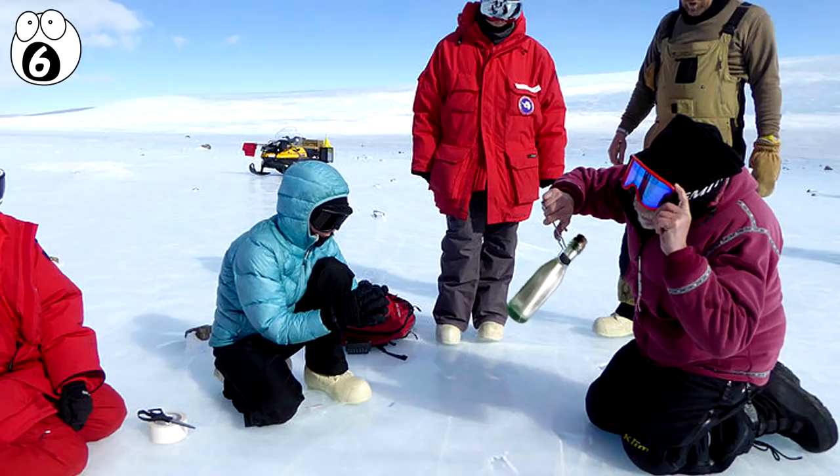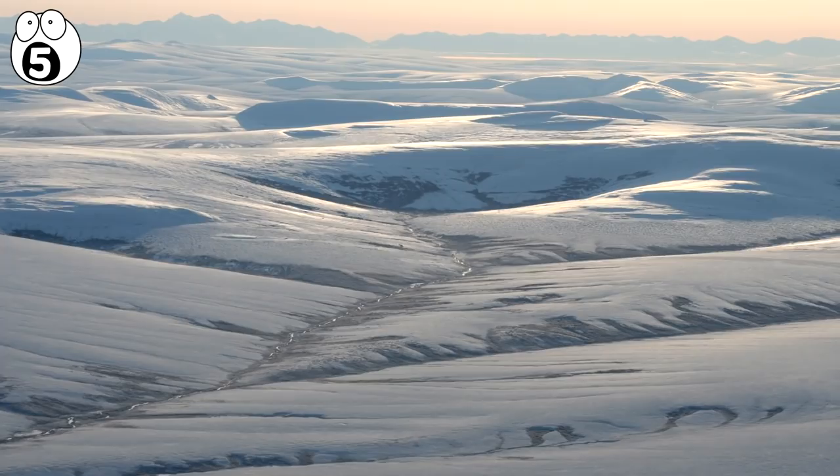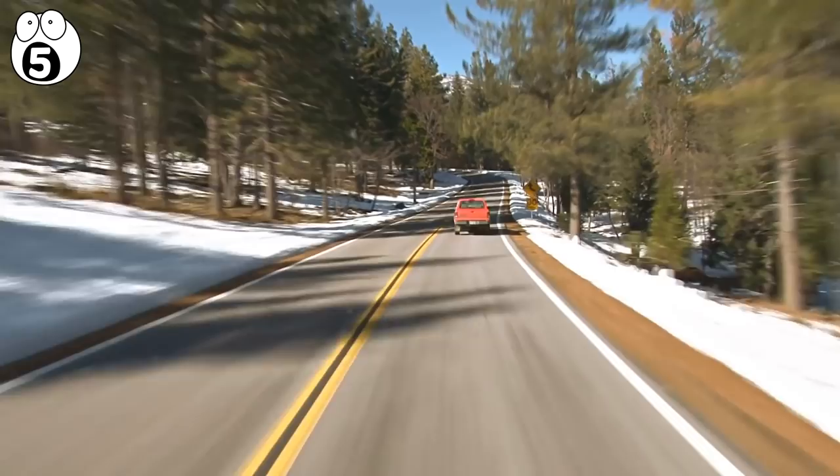Number 5: A Frozen Baby Mammoth. In 2007, Yuri Kuti, a Russian who bred reindeer on the frozen Yamal Peninsula, found something strange out on the tundra. He knew what it was — a frozen mammoth — and traveled 150 miles to notify his local museum.